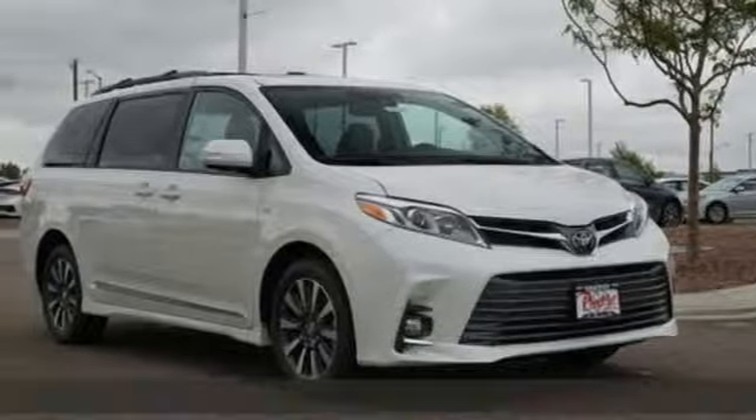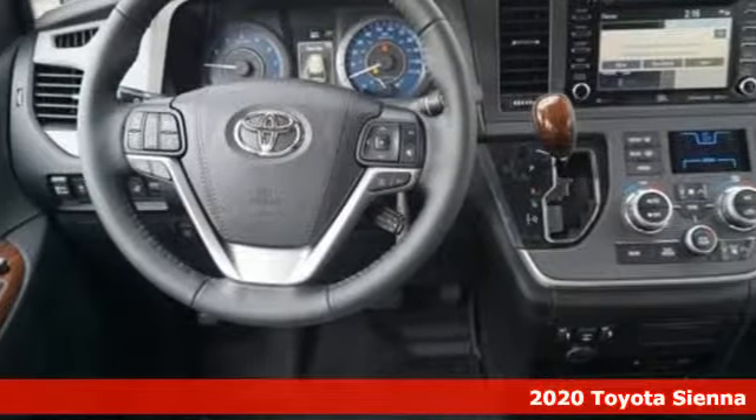It's a 2020 Toyota Sienna. It's as focused on fun as it is on family. It's equipped for all your driving needs and wants.